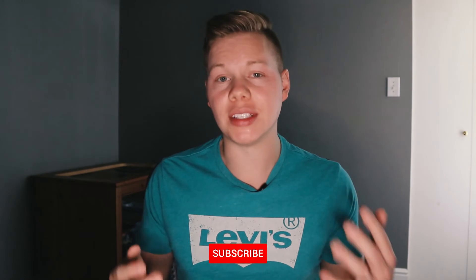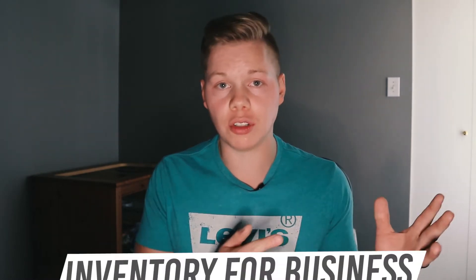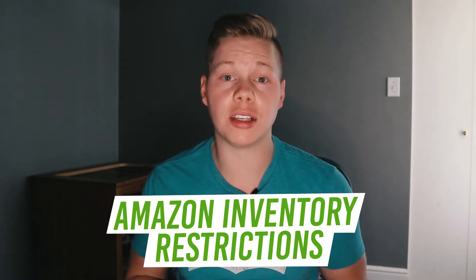This is video number seven in the How to Sell on Amazon for Beginners series that I'm currently doing here on my channel. Last video we went over cash flow and how to deal with your cash flow while running an Amazon business. In today's video we're going to be talking about managing your inventory, broken down into two essential sections: how to manage inventory to actually run your business, and managing your inventory in relation to Amazon's restrictions and storage limits, specifically for Amazon FBA.